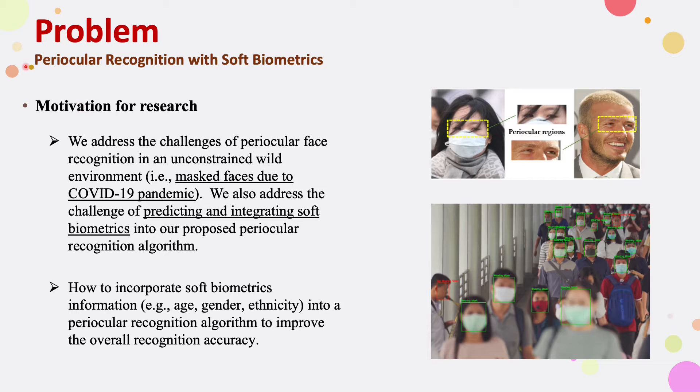The problem we're trying to resolve is periocular recognition with soft biometrics. The motivation is that traditional face recognition technology is presented with non-occluded faces wherein features such as eyes, face, and mouth are clearly visible. However, inspired by the COVID-19 pandemic, it has become a widespread requirement to wear protective face masks in public places. This has driven the need to understand how facial recognition technology deals with occluded faces, where often just the periocular area and above is visible.